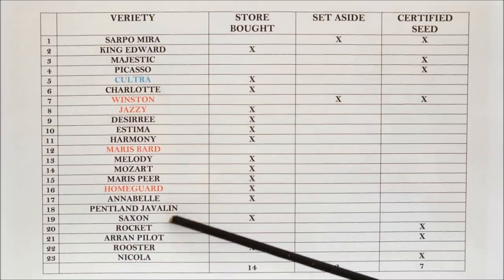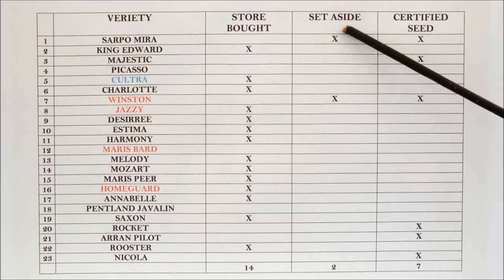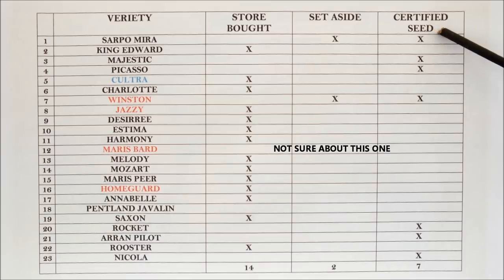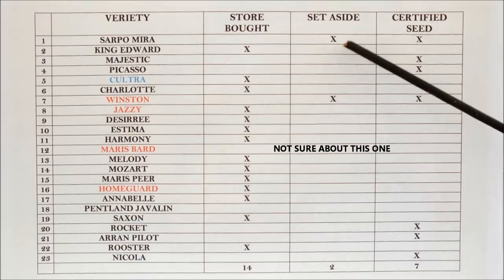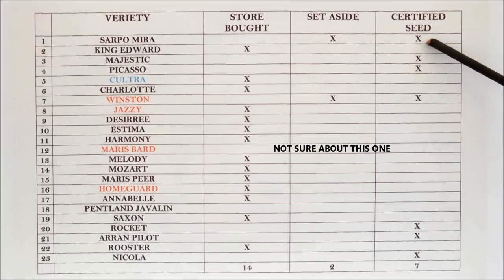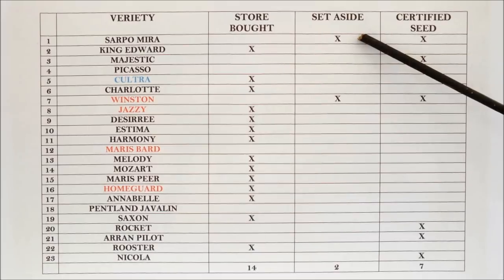There are four columns: the variety column, whether the potato was store-bought, whether it was a set-aside potato kept back from the previous season, or whether it was a certified seed potato. Let's go down — Sapo Mura gets two ticks: I bought it originally as a certified seed potato and now I've also got some set-aside potatoes.